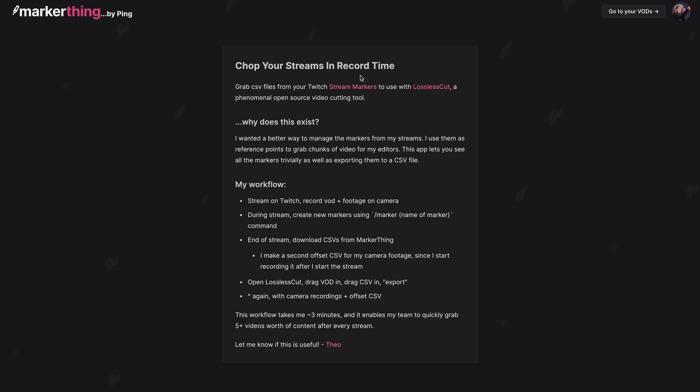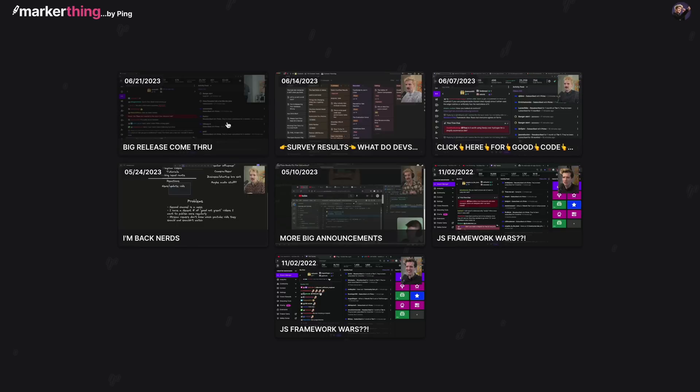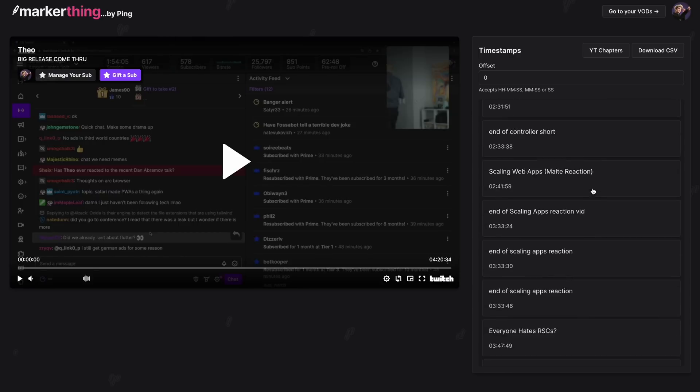I had another project where I would keep track of my Twitch markers that took me weeks to build and was impossible to maintain, that we rewrote in app router in literally two days. It is incredibly easy to work with these new patterns, and it simplifies the architecture of what we're building in almost all cases while also having better performance.